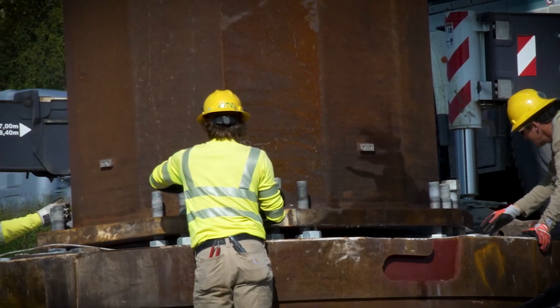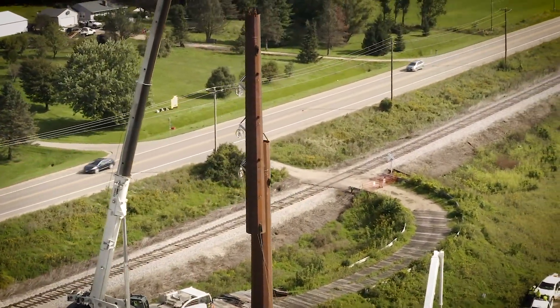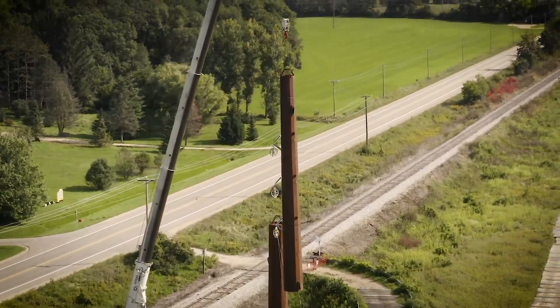So as the first pole section is set, the second section will be slip jointed over top of the first section.